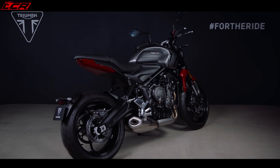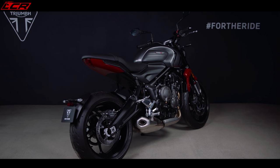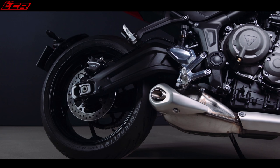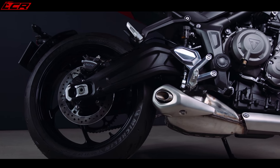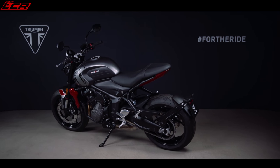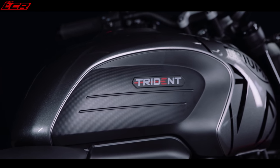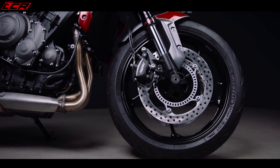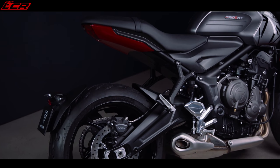90% of the peak torque is available across the entire rev range, so you can be guaranteed it's going to have a lot of torque, a lot of initial power when you open the throttle and quite a punchy top end. Revving to over 10,000 revs should give it some legs and you know it's going to sound sweet with that triple soundtrack. I think the engine is going to be beautiful.